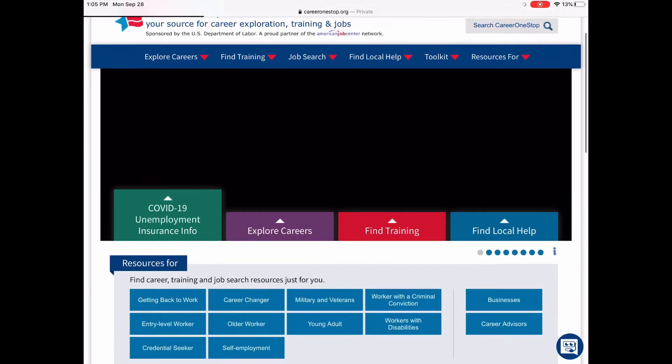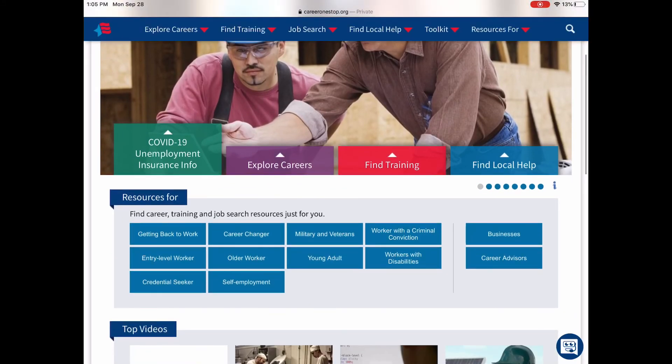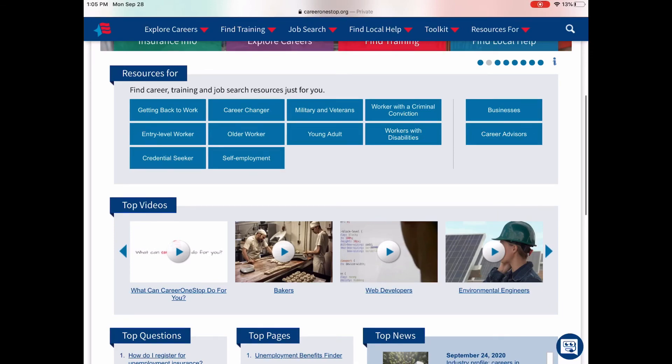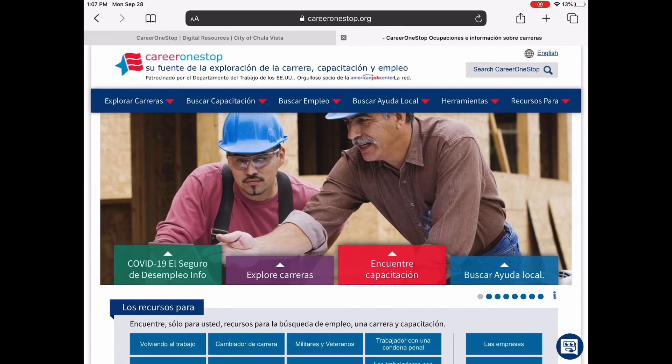So this is just a brief look at Career One Stop and Learning Express. Take the time to explore the resources — they're free. Learning Express is accessible with your library card, and Career One Stop is available through our library website or directly at careeronestop.org. Take a look, explore, take care, stay healthy, and be safe. Thank you.